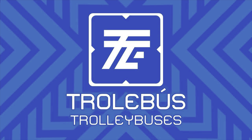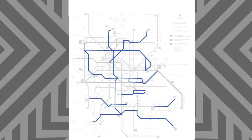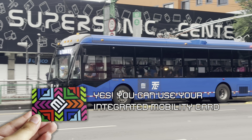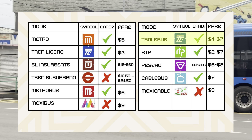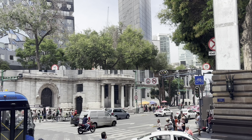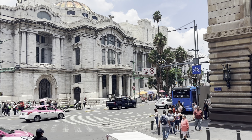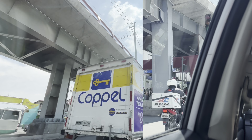Mexico City also has trolley buses. These are run by the same agency that runs the light rail. There are 11 lines, numbered 1–10 and 12. You can use your integrated mobility card to ride the trolley buses. A ride costs 4 pesos usually, but there are some lines where it costs 7 pesos. From what I can tell, the trolley buses are kind of a second BRT system, but just powered with overhead wires. Many routes also run in dedicated lanes, and line 10 is especially impressive because it uses an exclusive elevated right-of-way, complete with full-size stations.